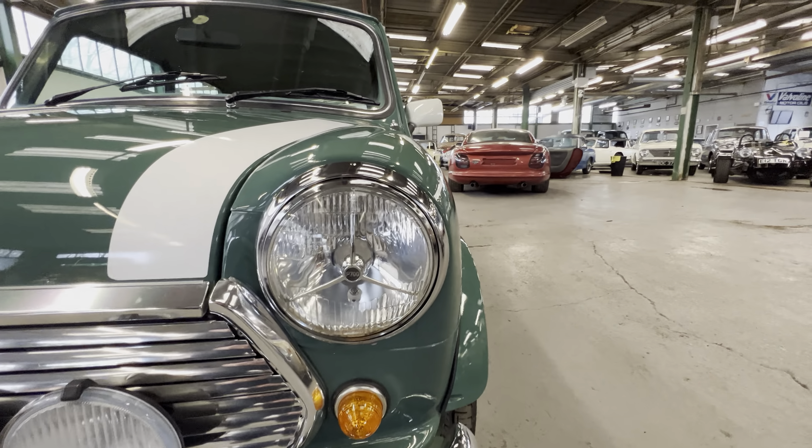The bonnet is all lovely and clean and tidy - no ripples or dents, not even a stone chip to note. The bottom end where the screen meets the bodywork is all lovely and clean and tidy.